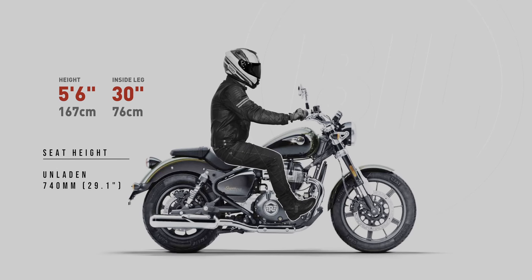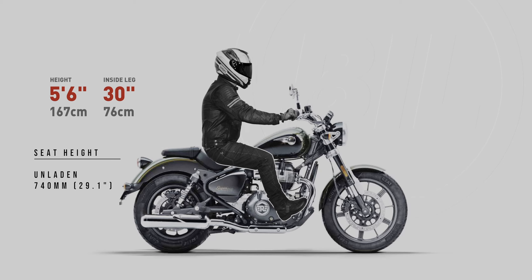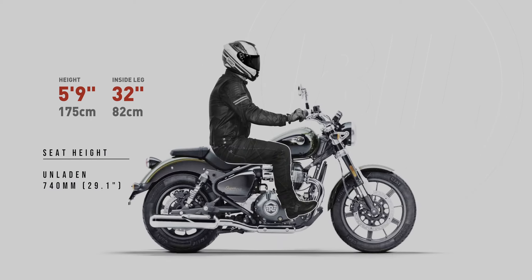5'6", again even better. I'm predicting that's going to be a very comfortable ride for this size rider. 5'9" — yep, still looking comfortable, but I did feel the need to start pushing this size rider back in the seat a little.